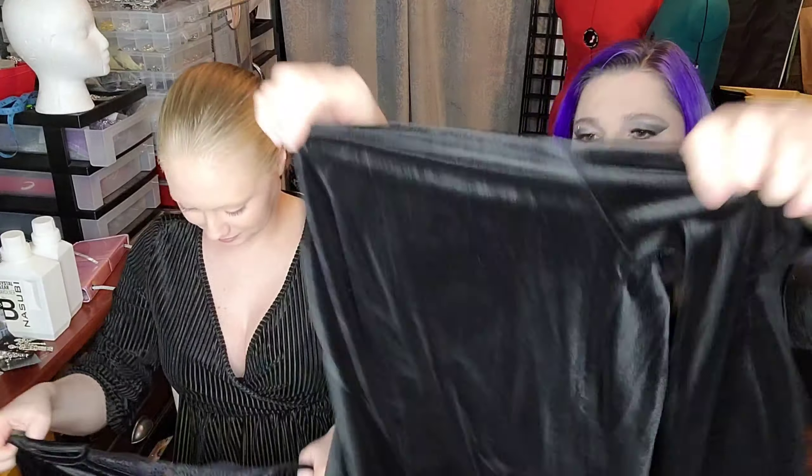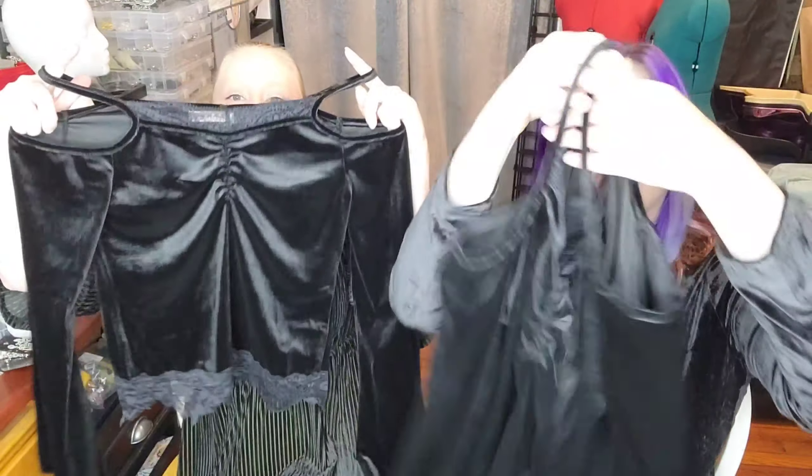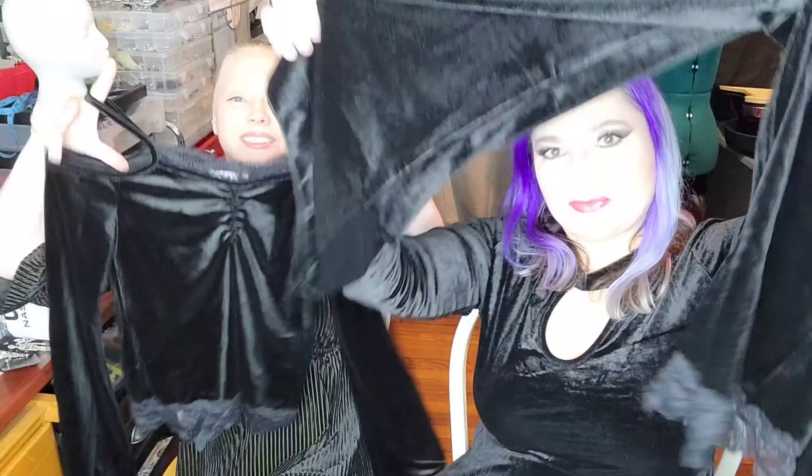Here we have the matching top to that skirt we just showed you. It's velvet with these cute little dagger sleeves.